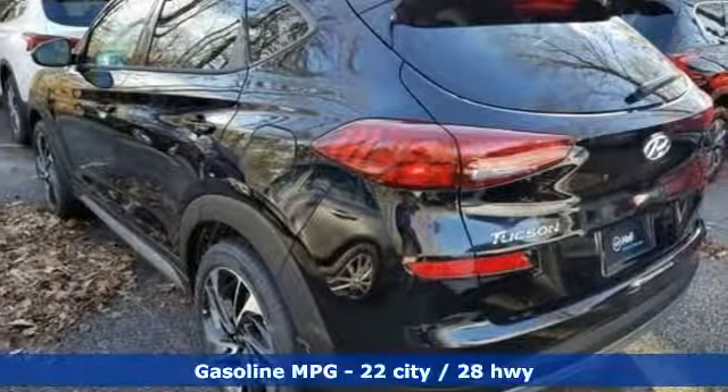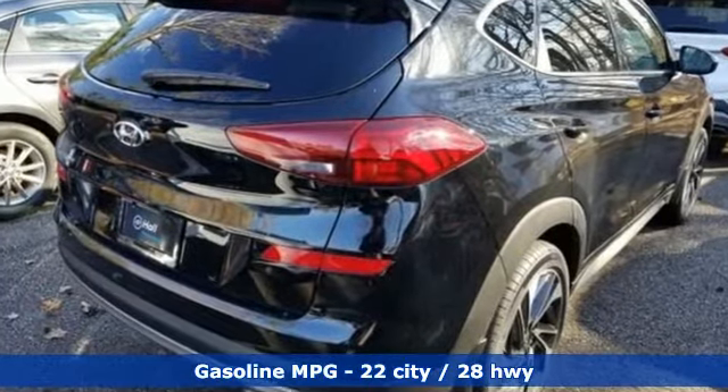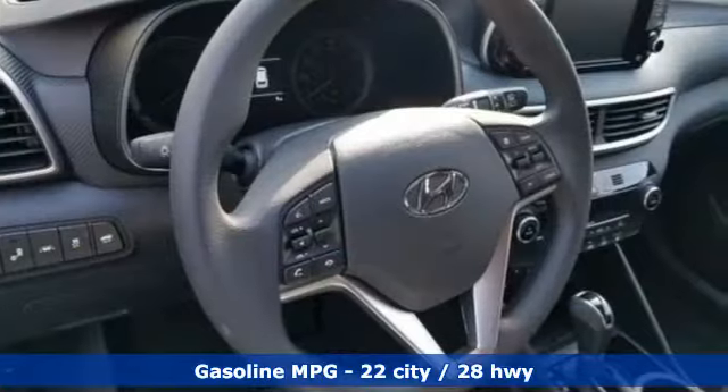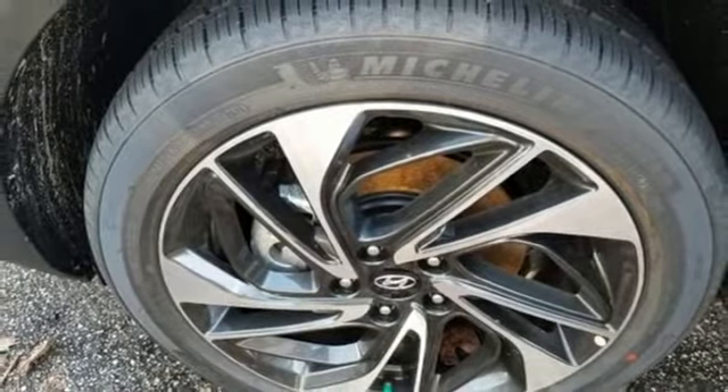Features include streaming audio, doors and push-button start proximity key, dual zone climate control, auto dimming rear view mirror, and remote engine start smart device.